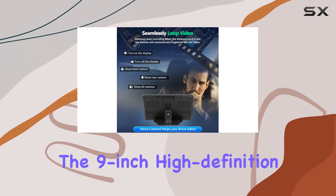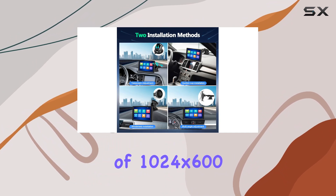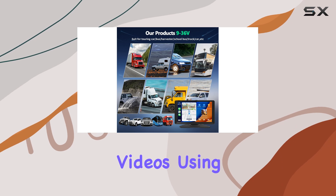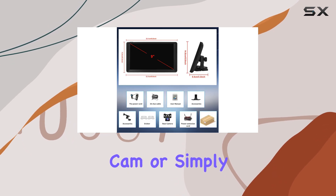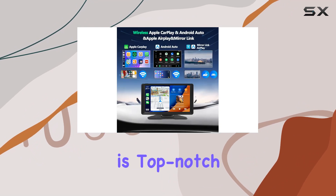Speaking of the display, the 9-inch high-definition touchscreen offers crystal-clear visuals with a resolution of 1024x600. Whether you're watching HD videos, using it as a dashcam, or simply tuning into your favorite FM station, the visual experience is top-notch.